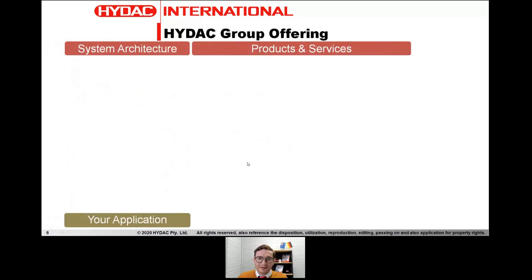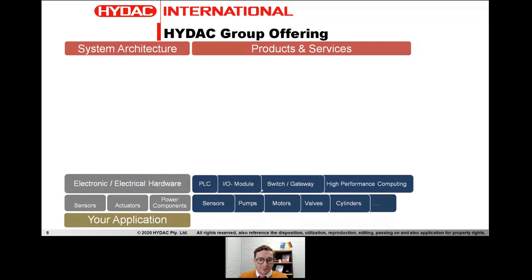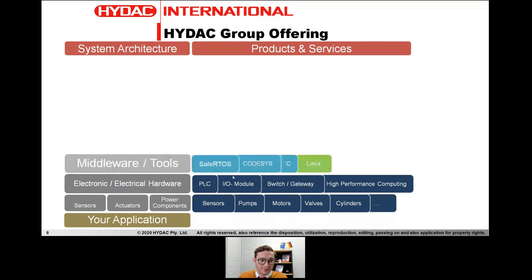I wanted to go over the HIDAC group offering here within Australia. Starting with your application at the base layer — you have sensors, actuators, power components — and we can offer sensors, pumps, motors, valves, cylinders, etc. On top of that, you'll have an electronic or electrical piece of hardware like a PLC or ECU for mobile applications. We have IO modules, edge computing such as high-performance computers, switches, and gateways for data transmission including Ethernet switches.